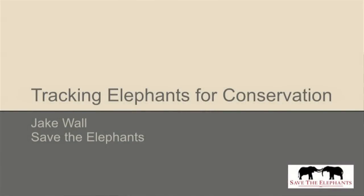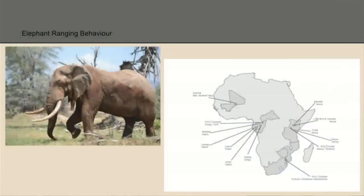Thank you very much. It's great to be back again and to be able to present to you today. I work for Save the Elephants, and one of the big challenges has been to understand elephant ranging behavior. We've been trying to figure out the where, when, why, and how elephants move across the landscape. It's only through understanding elephant behavior that we can better protect them and focus our resources.